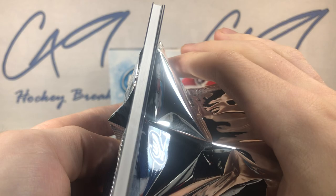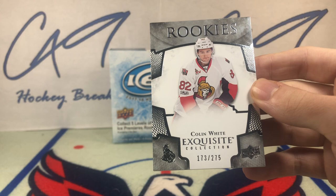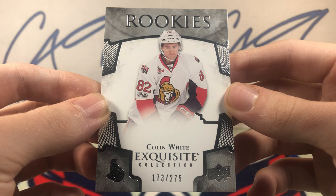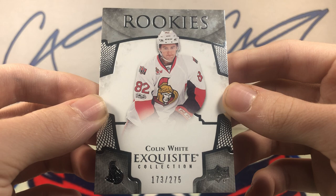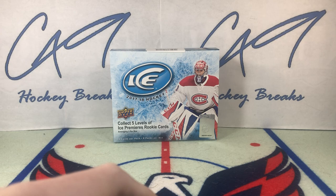We've got an Exquisite — still hope. Exquisite base, number 173 of 275, Colin White. Colin White Exquisite Collection Rookies, base number 173 of 275.